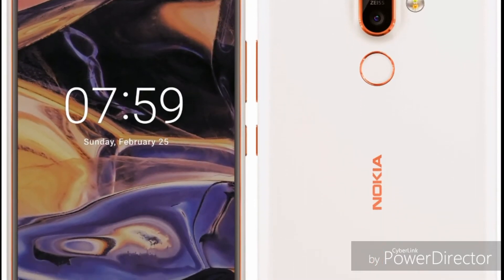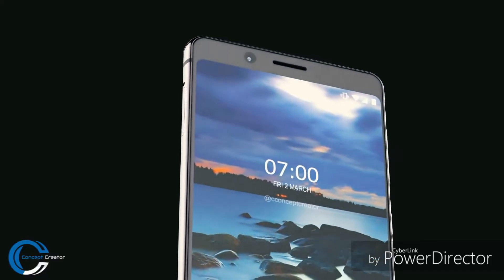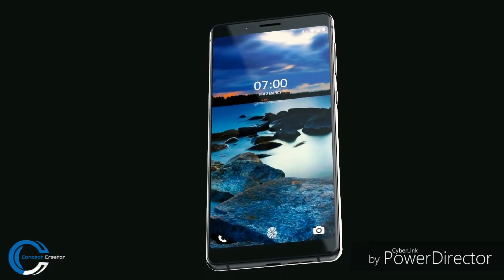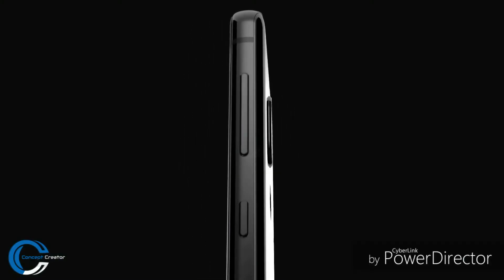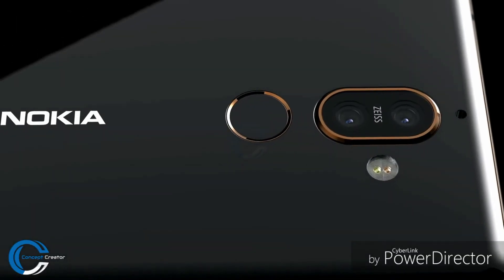The screenshot shows that the Nokia 7 Plus could be the first Nokia phone to come with an 18:9 aspect ratio. It is said to feature a 2.5D curved display. The Geekbench listing has revealed that it will be powered by the Snapdragon 660 chipset coupled with 4GB of RAM.